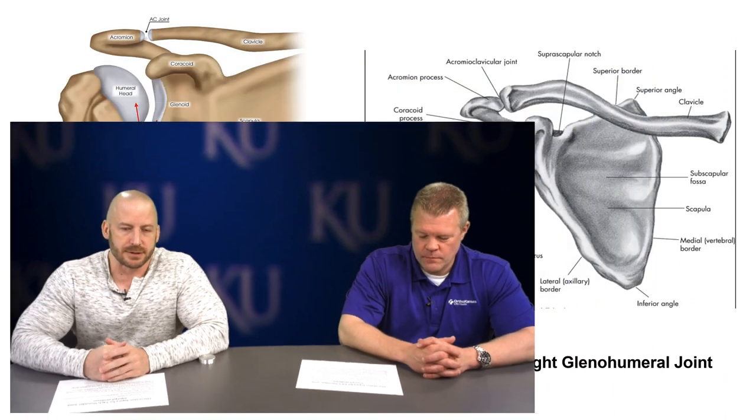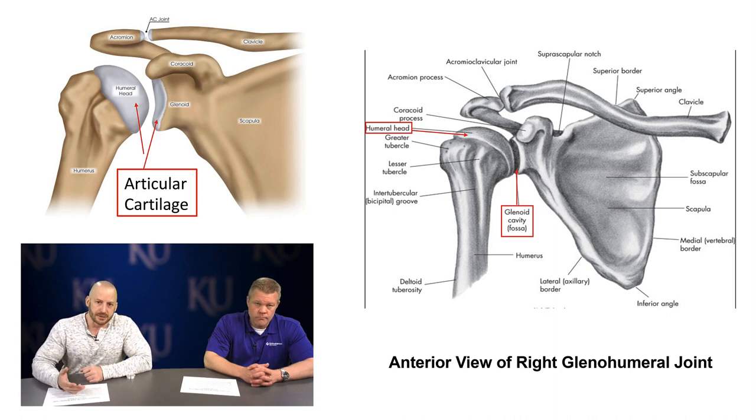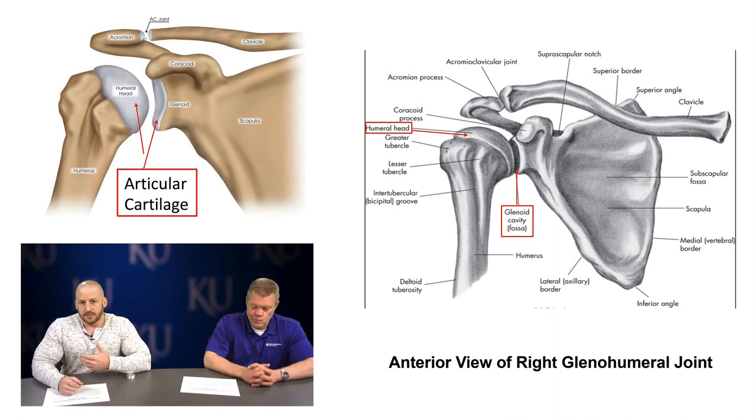Let's go over the bony anatomy, some of the muscles in and around the shoulder joint, and other soft tissues — cartilage, ligaments, etc. Looking at the shoulder joint, also known as the glenohumeral or GH joint: on the right side of the screen is an anterior view. You can see the clavicle or collarbone, the anterior side of the scapula, the humerus, and the humeral head. It's the humeral head and its connection with the glenoid cavity that forms the glenohumeral joint.